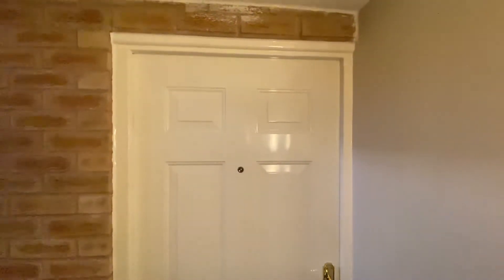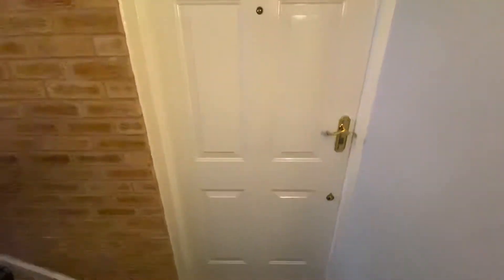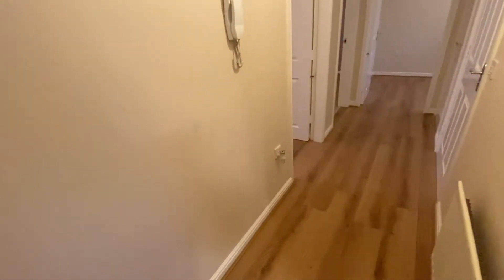Hi there. I'm here today at number 35 Regency Gardens in Hyde. I've got a fabulous two-bedroom first floor apartment. I'll go through into the main entrance hallway.